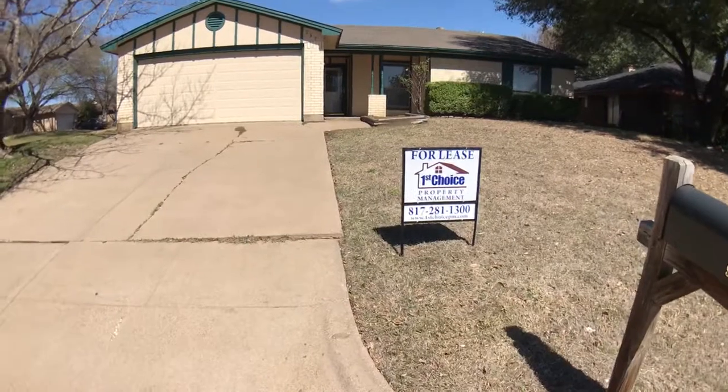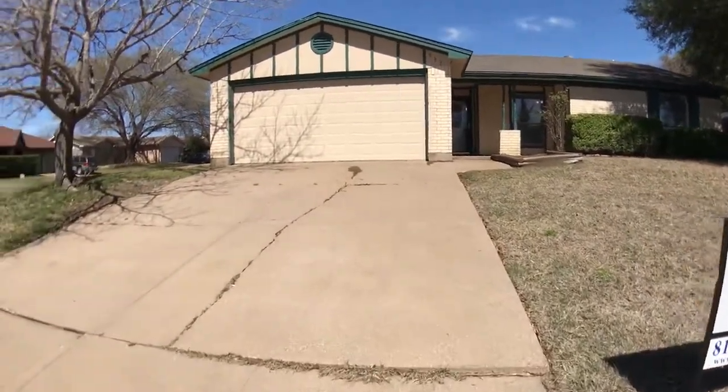Nice little three-bedroom, two-bath, two-car garage. Corner lot.